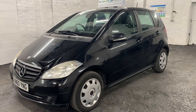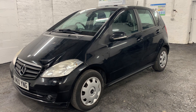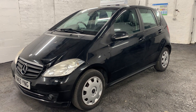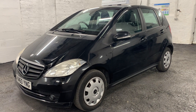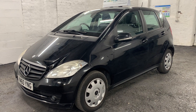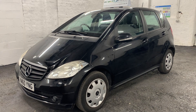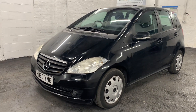HD Cars presents this Mercedes A-Class 2-litre diesel that's covered a very low 77,000 miles from new and had just four keepers. This car comes with an automatic gearbox, it's got a long MOT until January 2025, it's been serviced and it's ready to go.